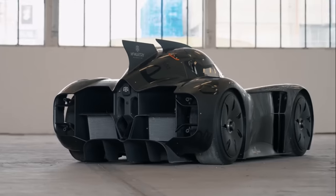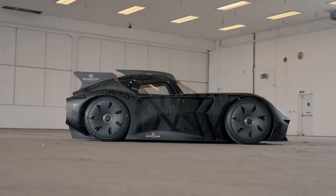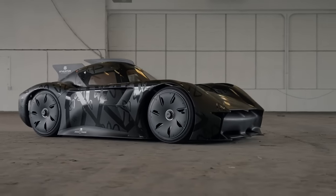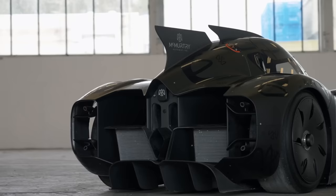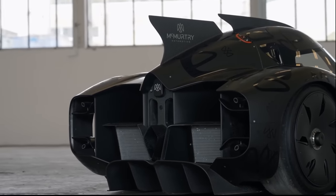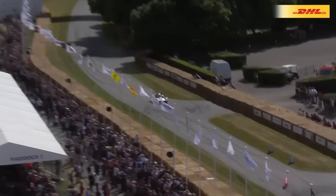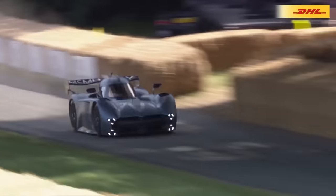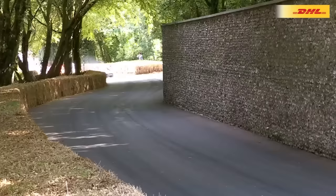That small size, combined with the prolific use of carbon fiber, allows the Speirling to weigh just one ton. McMurtry hasn't given a specific power output but claims about one horsepower for every one kilogram, which gives an insane power-to-weight ratio. The car is powered by two electric motors, one at each rear wheel, fed by a 60 kilowatt-hour battery. The U-shaped battery is integrated into the carbon fiber tub and McMurtry says it permits between 30 and 60 minutes of flat-out driving.